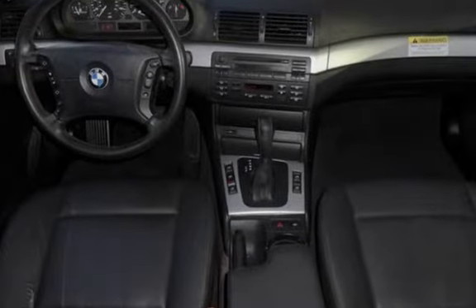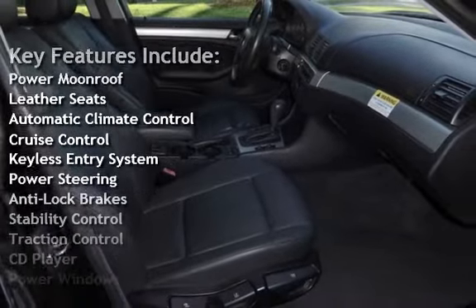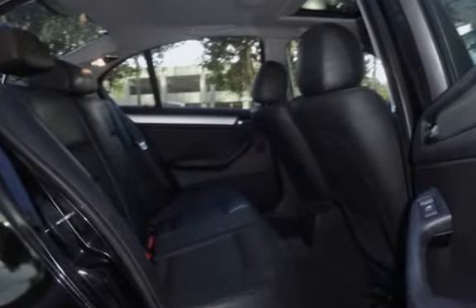Key features include: power moonroof, leather seats, automatic climate control, cruise control, keyless entry, power steering, anti-lock brakes, stability control, traction control, CD player, power windows, and power door locks.